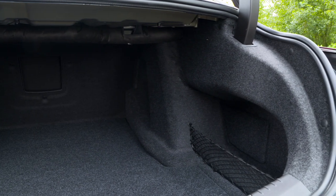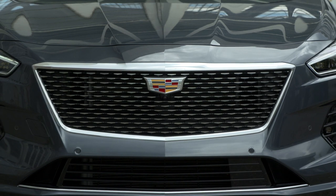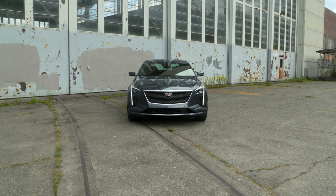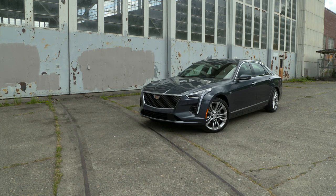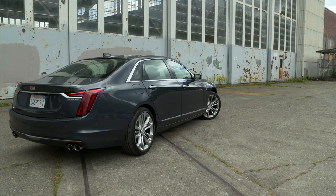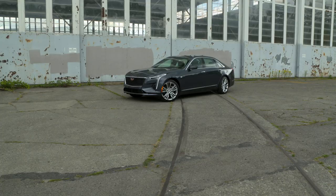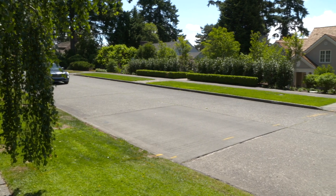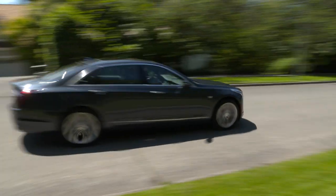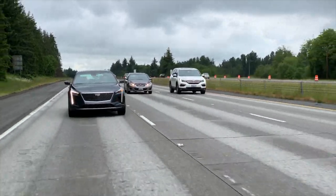I like the updated fascias that give the 2019 CT6 a cleaner, edgier look. I don't think Cadillac gets enough credit for its unique design language, like vertical DRLs that stand out in traffic. I also think Super Cruise is terrific — the tech is as close to on-rails as semi-autonomous driving gets today. Super Cruise would give Cadillac an edge if it could roll it out to all of its vehicles, and that will eventually happen. Can't be soon enough. Same goes for those jetpacks.